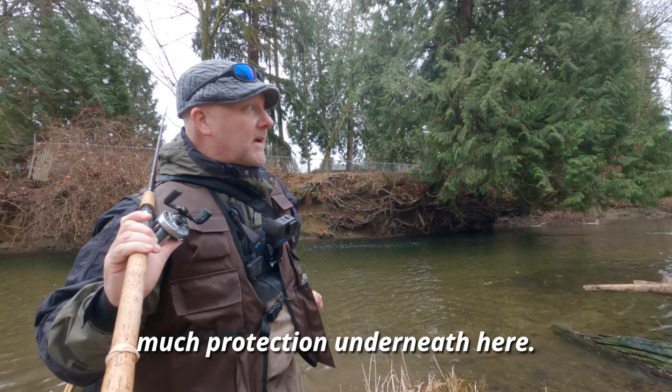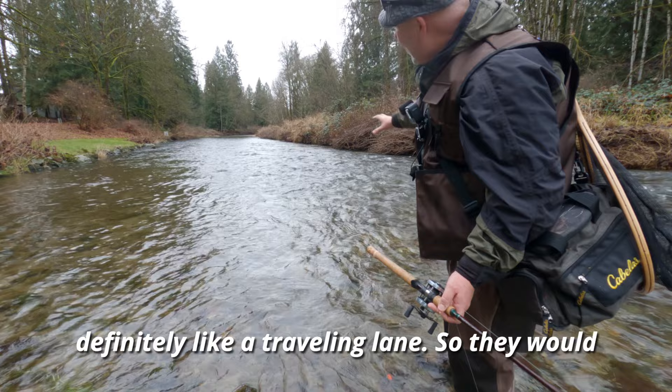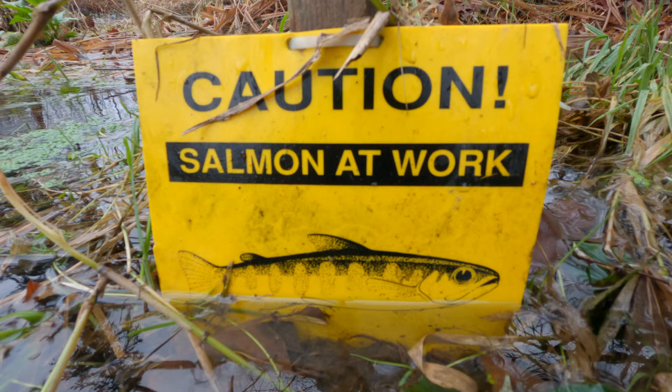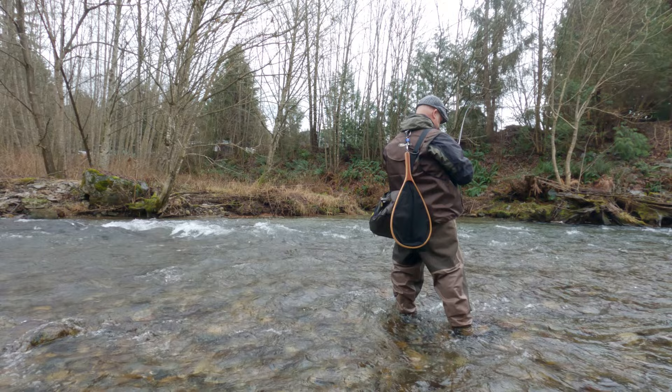Gorgeous spot — definitely going to come back here in the summer. This cedar tree gives so much protection underneath here; there's going to be a lot of holding fish on those clear summer days. There's a nice little run through here, but it's definitely more of a traveling lane. On the back left side you're gonna have some fish sitting over there, but I probably spooked them coming through.